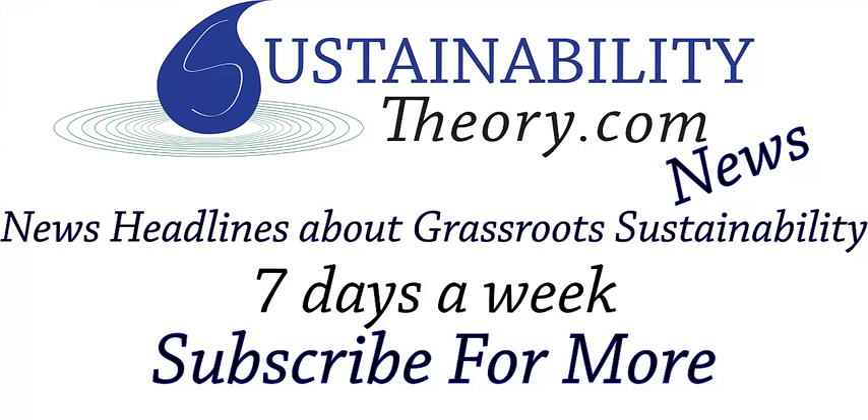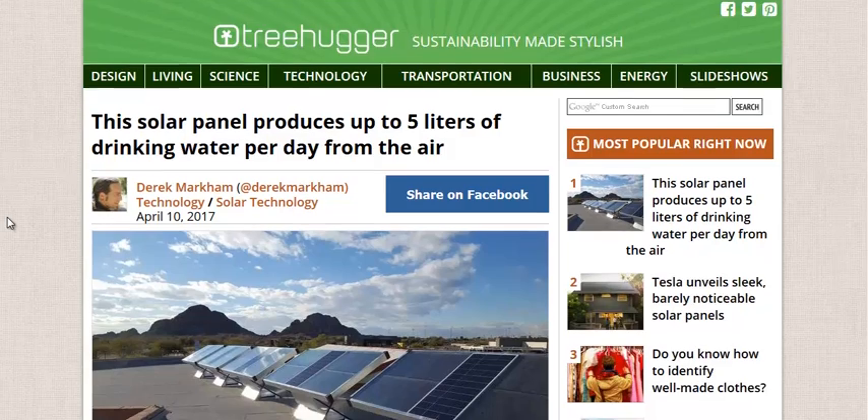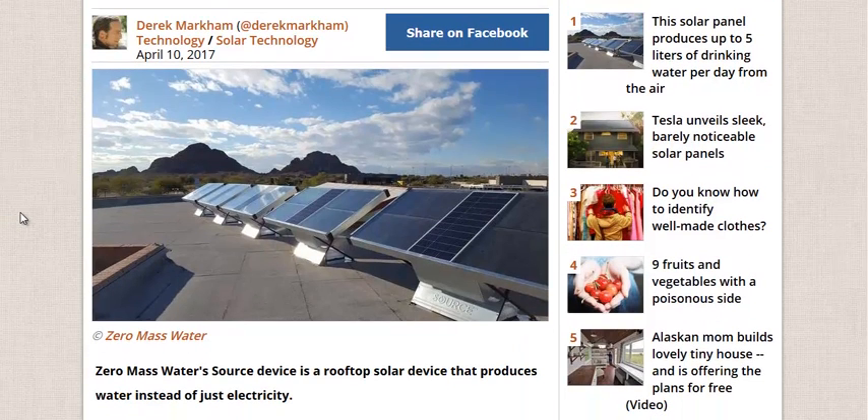Carl here with Sustainability Theory News. We're over at Treehugger.com and they have an article about a solar panel that takes water from thin air and puts it into a drinkable form. So basically it condensates water vapor. It's called the Source from Zero Mass Water.